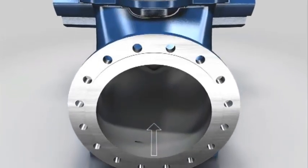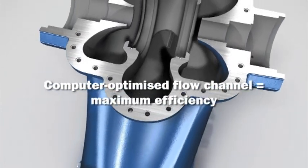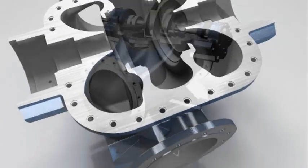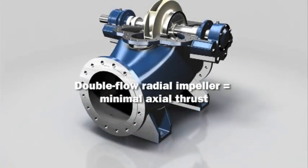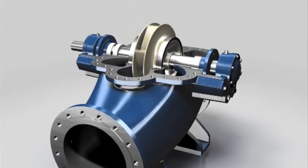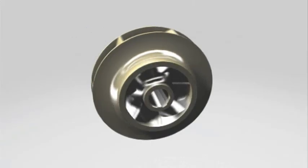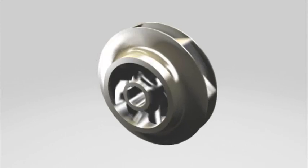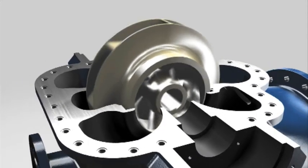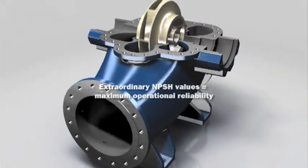The flow channel on the ASC was developed using the latest technologies, delivering maximum efficiency that minimizes operating costs. Axial thrust and the resulting load on the pump bearings are reduced to a minimum, thanks to the double-flow radial impeller, resulting in minimal wear and maximum service life.